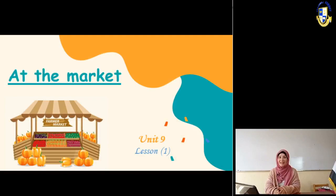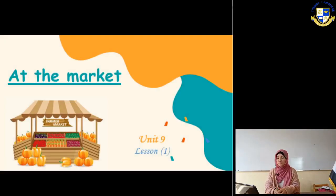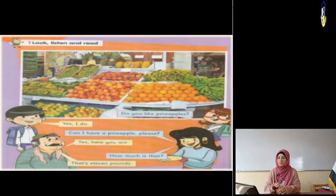Hello my dear students, today we are going to start our unit 9, which is called 'At the Market.' At the market is the place that we go in order to buy some vegetables and fruits. Here we have a market with lots of vegetables and fruits - apples, oranges, cucumbers, mangoes, and many others. We have Hannah and their mother, and the seller.